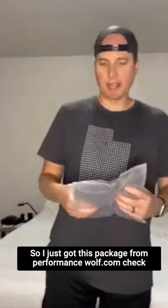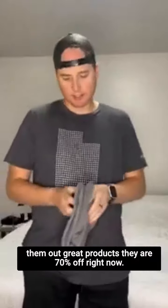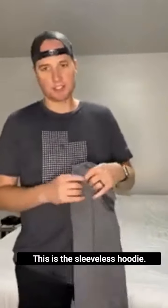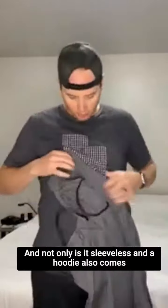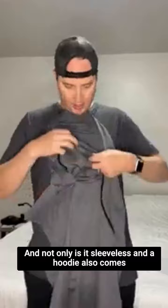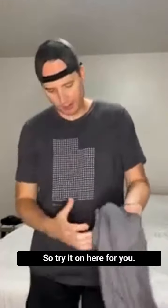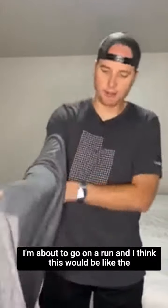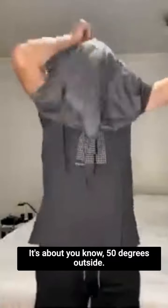I just got this package from performancewolf.com — check them out, great products, they're 70% off right now so you definitely want to take advantage. This is the sleeveless hoodie, and not only is it sleeveless with a hood, it also comes with a mask. I'll try it on here for you — I'm about to go on a run and I think this would be the perfect addition. It's about 50 degrees outside.